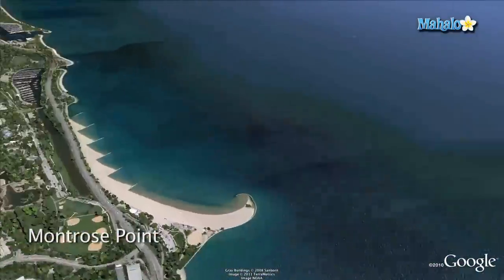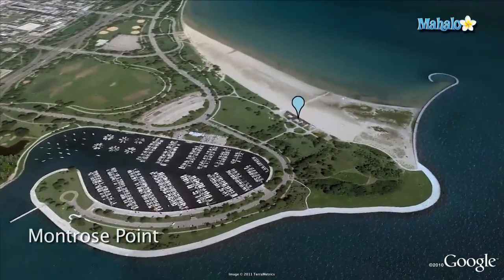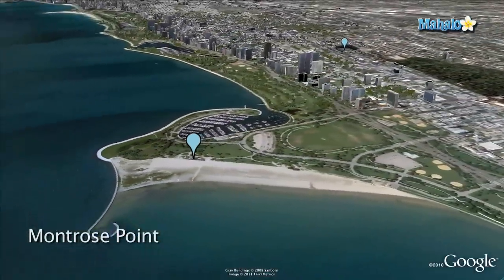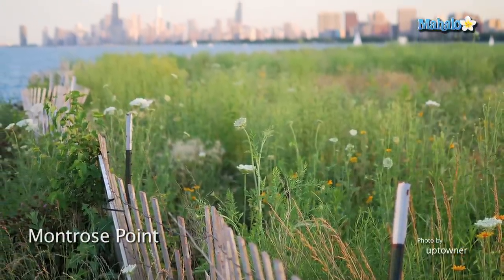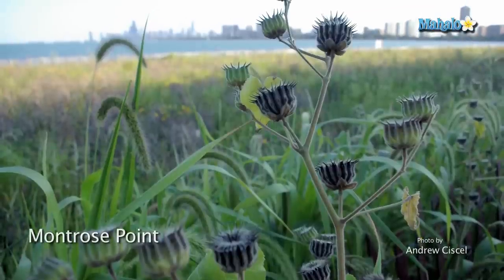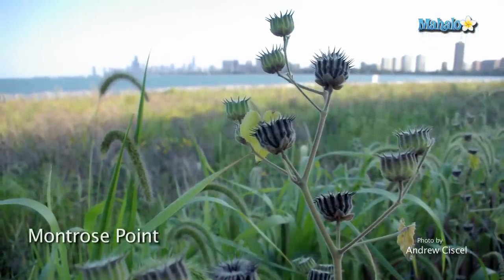The next spot is Montrose Point. Here your camera will be able to work out a variety of different settings within a few minutes' walk. Practice capturing moments of people on the activity of the nearby hill. At the sanctuary, work on capturing action while photographing birds. Or explore your artist's eye on the sands and prairie. At the beach and the circular fishing point, there are even more picturesque images to take up space on your digital card.